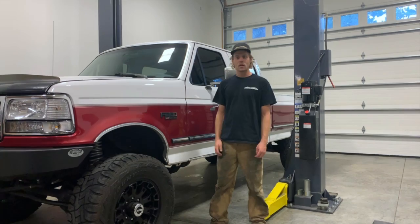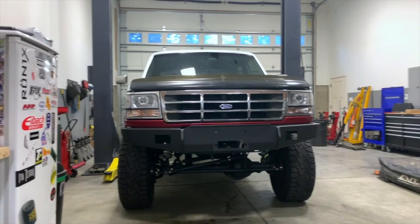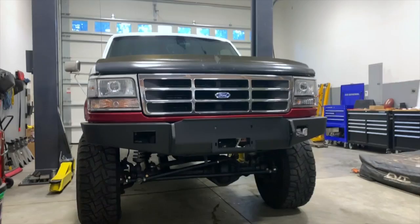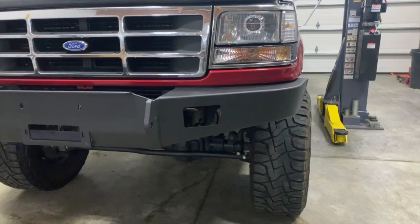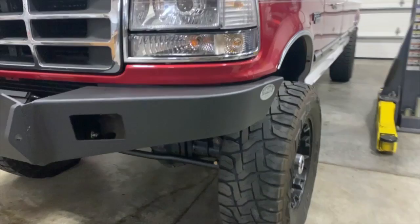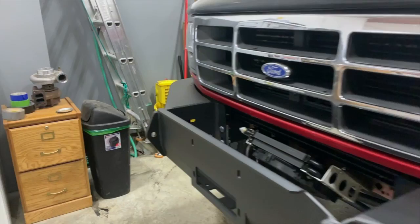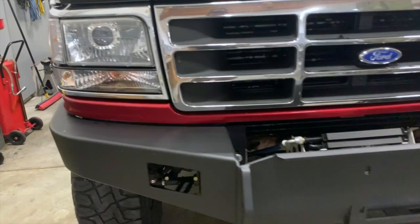Starting on the front, we have the Buckstop Vintage Series bumper. Buckstop hit me up about putting this bumper on the truck, and I must say I was a little hesitant at first because I really like the clean factory bumper that these trucks come with. But once they showed up with this thing, I was incredibly excited. I think it looks super good. The fit and finish is better than anything I've ever seen. These guys obviously take great pride in their work, and it shows.